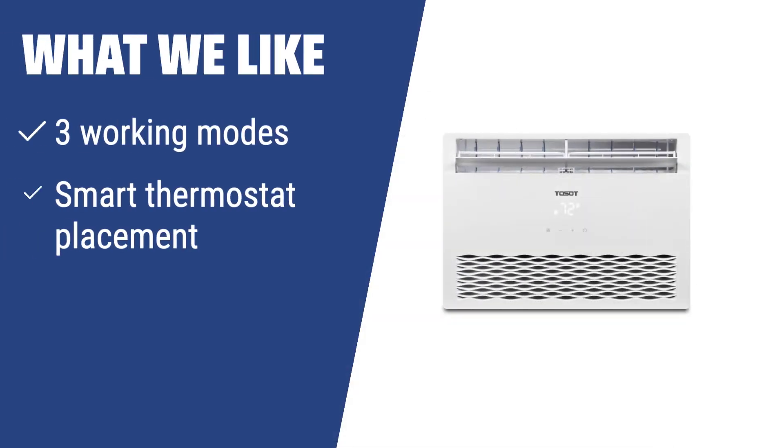What we like: If you are looking for a versatile window AC with smart thermostat placement and a reusable filter that offers efficient cooling and dehumidifying, the Toshiba Window Air Conditioner is the ideal choice. It's suitable for spacious areas and eco-friendly households.